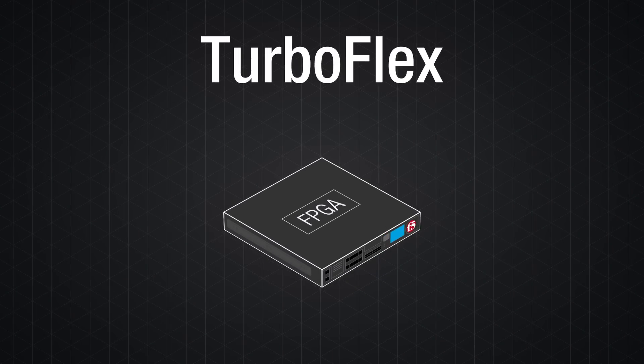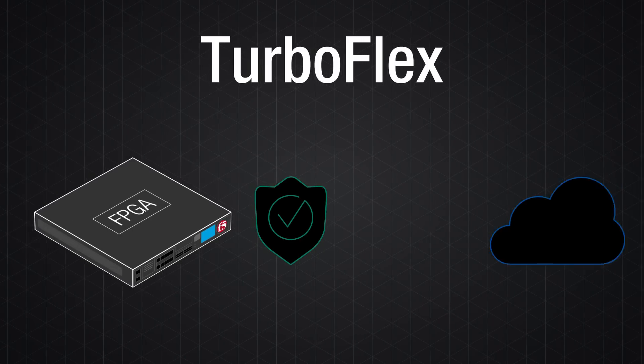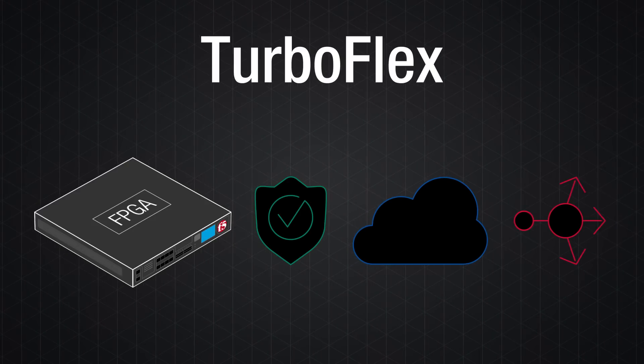You choose the functionality where speed is most crucial by selecting the performance profile that matters to you now. Using that profile, your F5 device offloads specific tasks to maximize performance where it matters most.